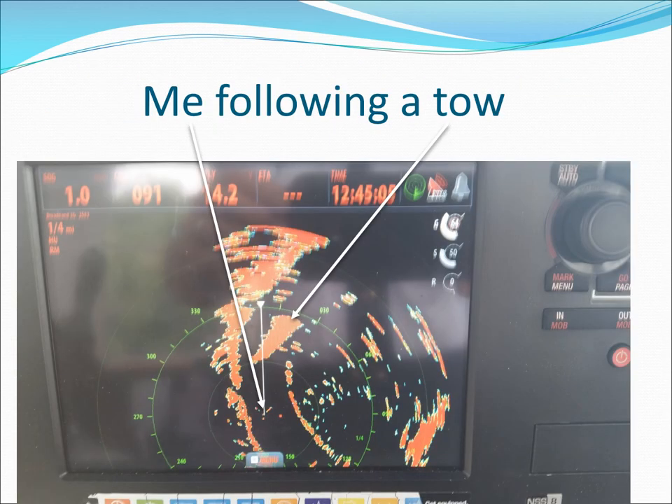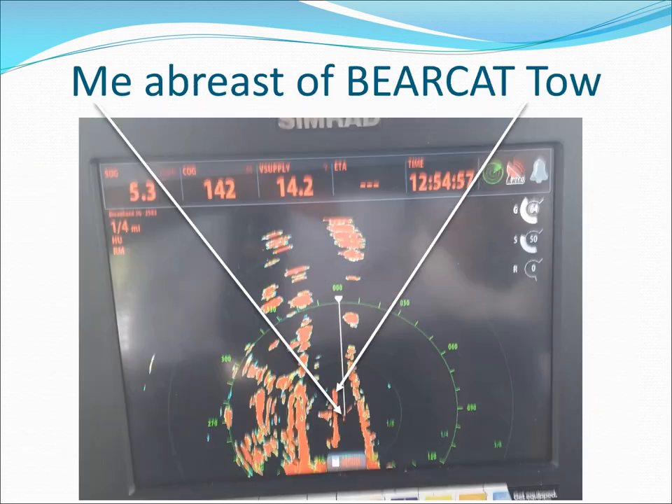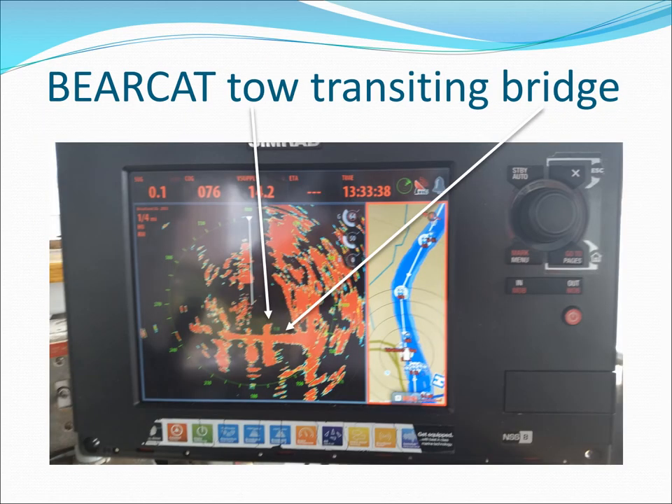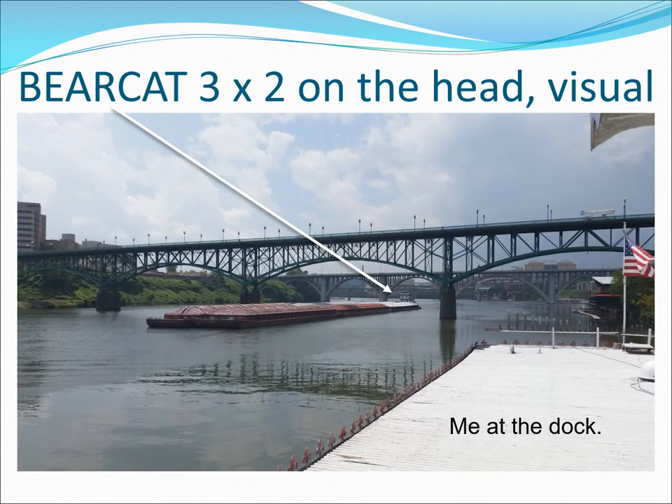Here we are preparing to pass a tow — a large blob in the middle of the river. Then abreast of the tow on his starboard side with the bridge behind us, and finally clear ahead in time to miss the can buoy. River passing takes careful planning; watch your radar very carefully. Here's a tow transiting a bridge near our dock as seen on radar, and here's what it looks like visually — this type of comparison helps you learn to use your radar.